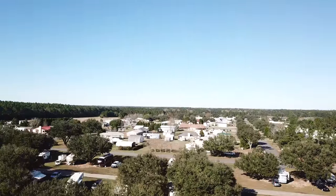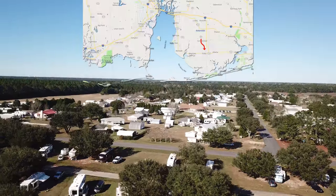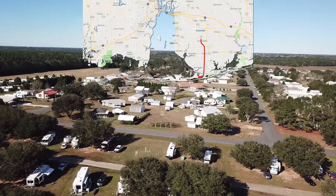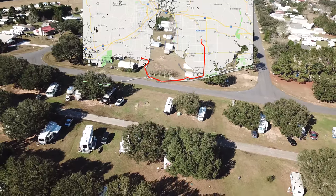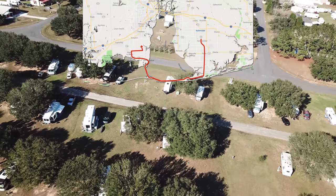This is going to be my home base, from which tomorrow I am going to circle around Mobile Bay and see as much as possible — particularly what I missed the last time I was here, in late November of 2018.